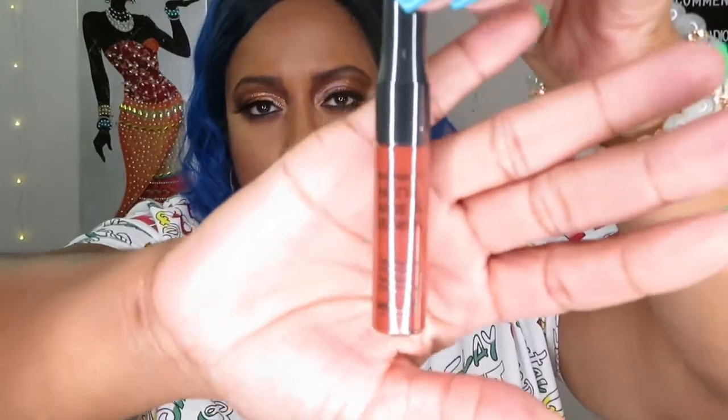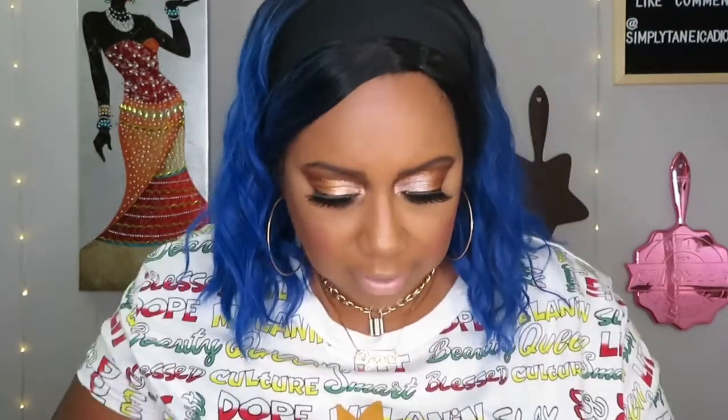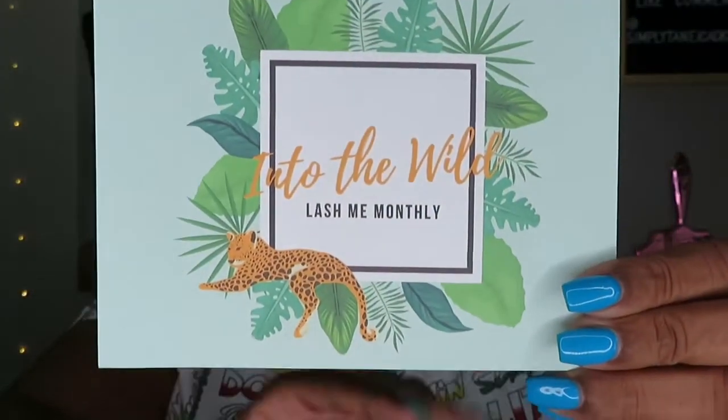The next thing in the Lash Me Monthly box is Matte Made in Heaven — a liquid lipstick in the color Sly by Absolute New York. It's like a brick red type of color so I won't be opening it — this is definitely going into a giveaway. It does come with a card. Into the Wild apparently is the theme. Really cute. And that is $7.